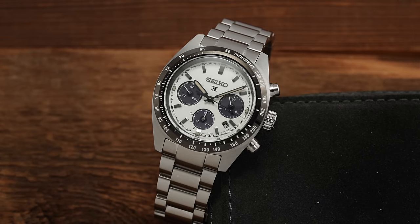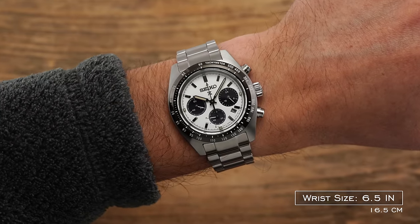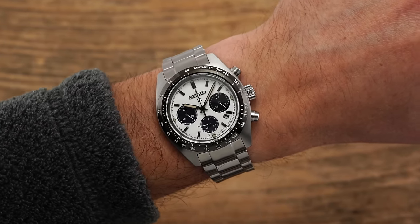Last year, Seiko released a quartz chronograph inspired by the original 6139 Speed Timer with a more modern design format and impressive wearable dimensions. In this video, we'll take a closer look at that very watch — the new Prospex Speed Timer Chronograph — a watch that might just be the best Japanese chronograph not just under $1,000, but under $700. Let's jump in.